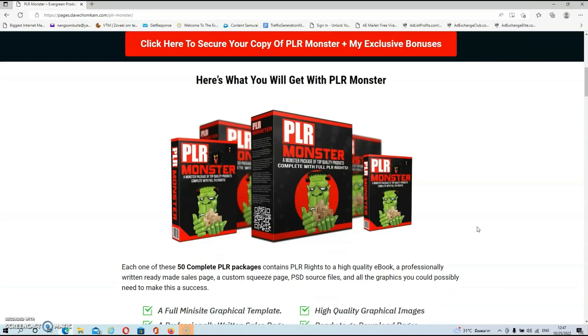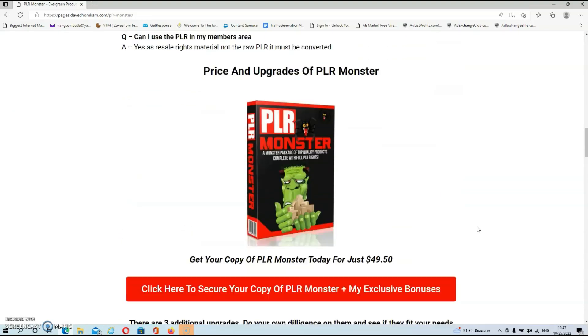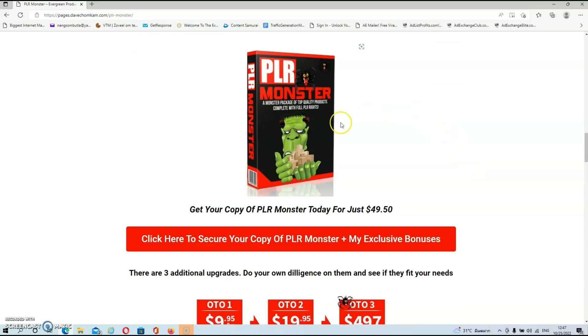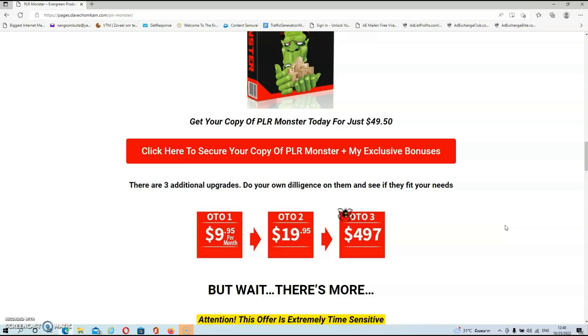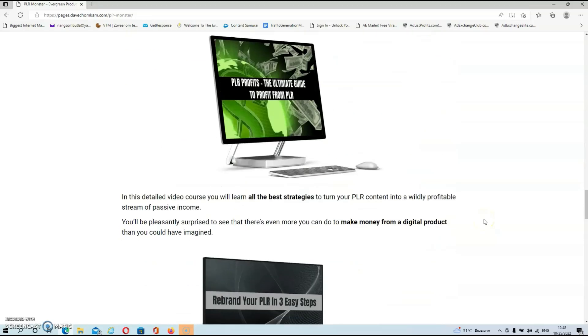We're back here at my bonus page, where we'll find all the information about the product. You can get your copy of PLR Monster today for just $49.50, which is a steal for such a huge PLR bundle. If you're interested, all you have to do is click on the link below this video and then click on any of the red buttons on my bonus page, which will redirect you back to the sales page. There are also three additional upgrades, but I do want to stress that you don't need any of them to make this work — so do your own due diligence on them and see if they fit your needs. Now let's have a look at my exclusive bonuses.